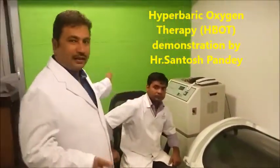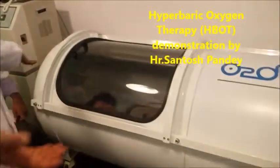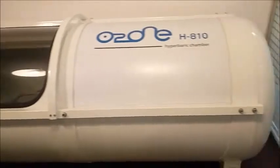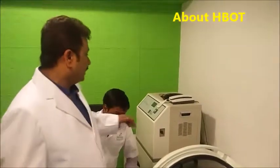You can see one attendant, Dr. Brain, is attending the patient here. The patient is right inside, taking full-fledged oxygen, and this is the capsule which we call the hyperbaric oxygen capsule.